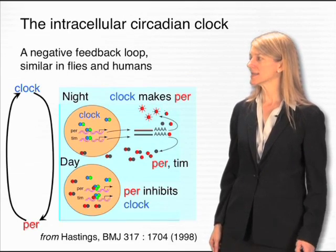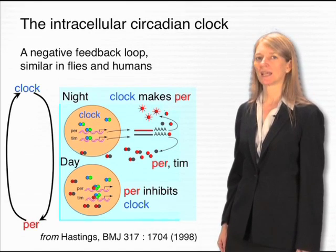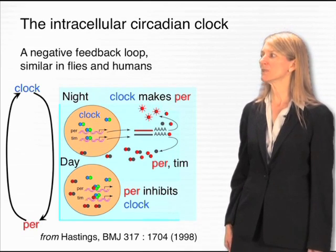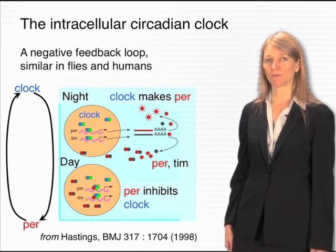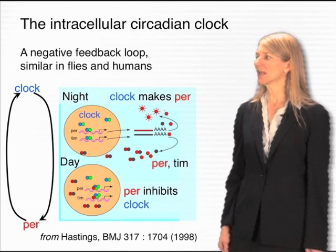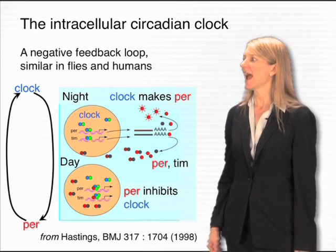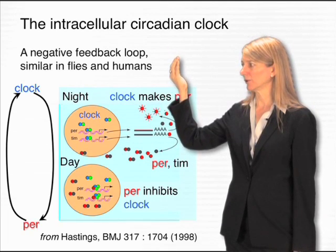A series of molecular studies from many different labs has led to the elucidation of this circadian clock. Indeed, the PER gene is an important element of the circadian clock, but there are other molecules involved as well. These molecules function within the cell to regulate patterns of gene expression, and they regulate each other's gene expression through a negative feedback loop.